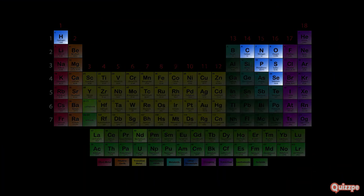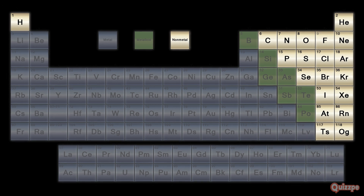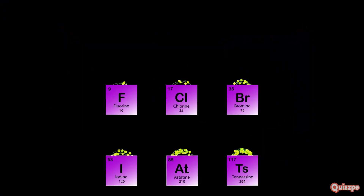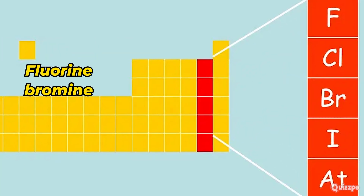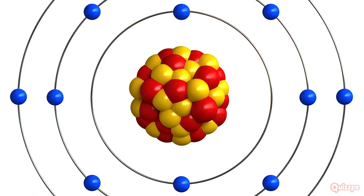As we explore the reactive non-metals, this group includes halogens and some other elements like oxygen, nitrogen, and sulfur. They are known for their colorful compounds and essential roles in biological and industrial processes. Halogens are highly reactive non-metals found in group 17 of the periodic table. They include fluorine, chlorine, bromine, iodine, and astatine — and they are eager to gain one electron to achieve a stable electron configuration.